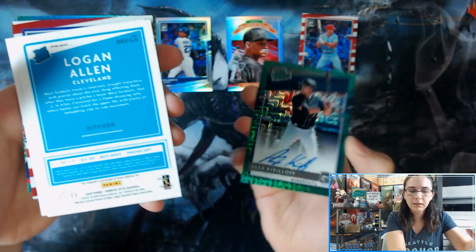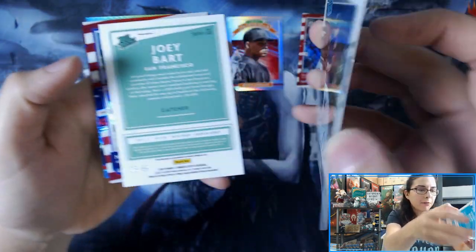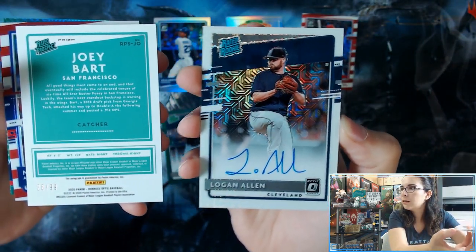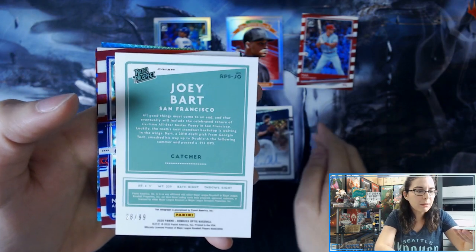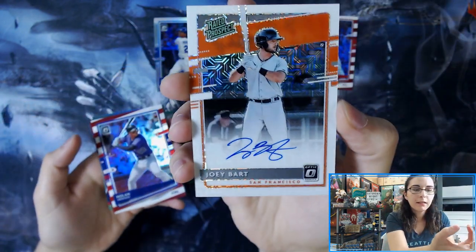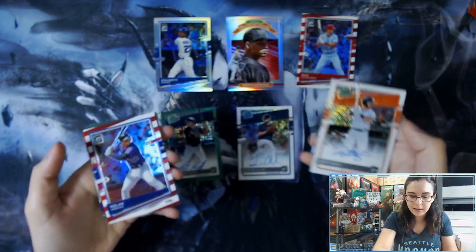We have Logan Allen for the Indians, 37 out of 99, rated rookie. That is the white mojo. And then not bad at all, we have Joey Bart, Rated Prospect Auto, 28 out of 99. That is another regular white mojo for the Giants.